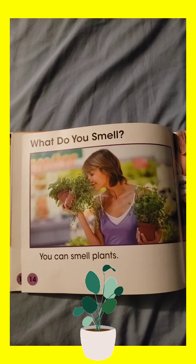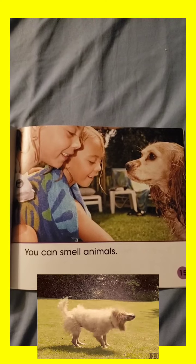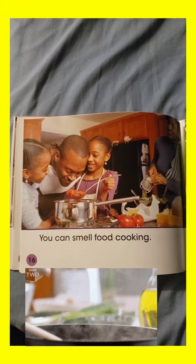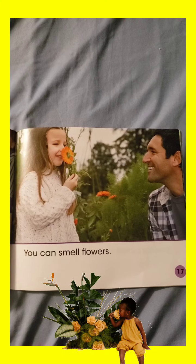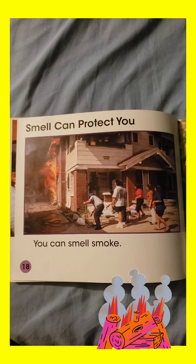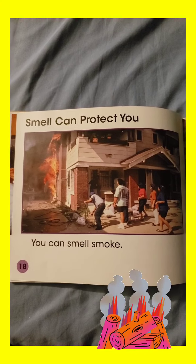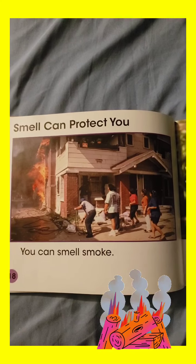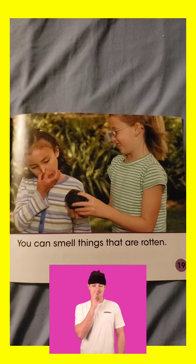What do you smell? You can smell plants. You can smell animals. You can smell food cooking. You can smell flowers. Smell can protect you. You can smell smoke, so if you smell smoke, usually that means fire. If you smell it, you can protect yourself by getting out of the house. You can also smell things that are rotten.